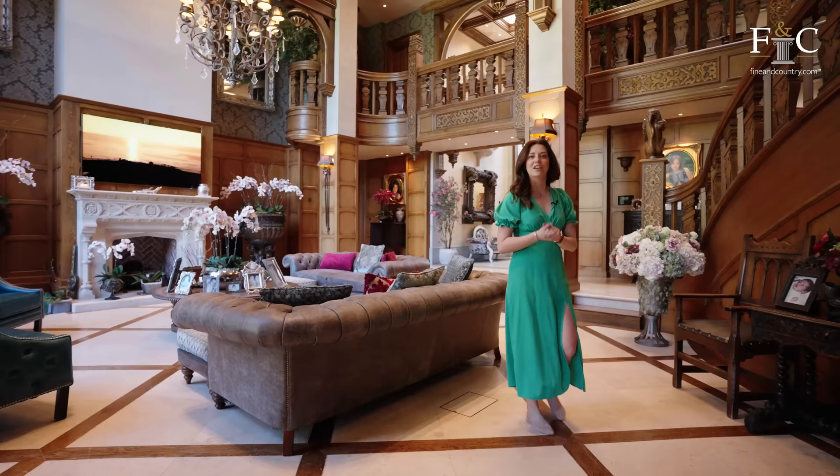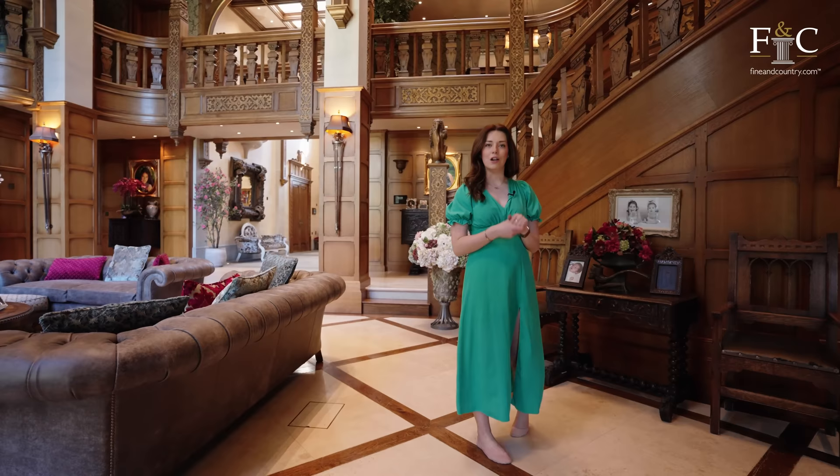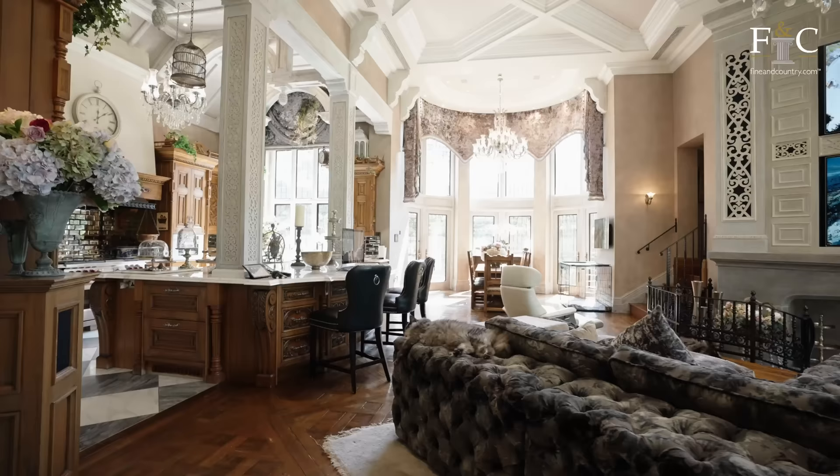This property really is huge — there are nine bedrooms, nine bathrooms, and five reception rooms, and this is just the entrance hall. So we've got a lot to get through; follow me to the kitchen.